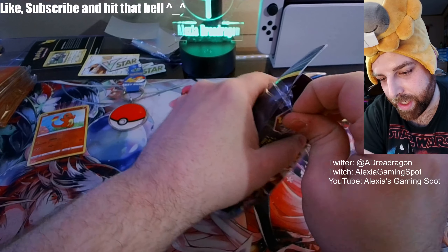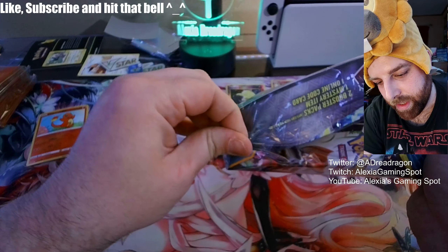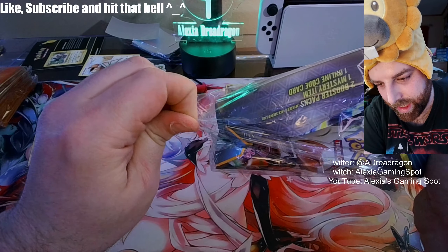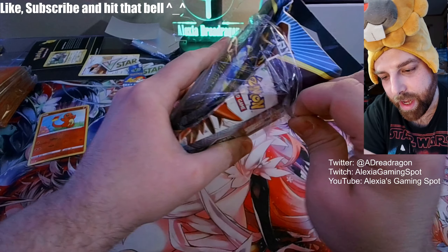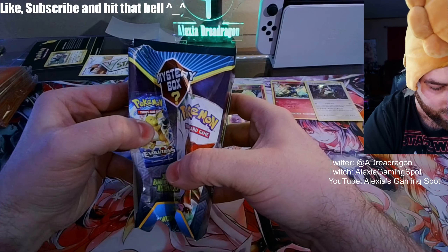Let's see the damage up close and personal — what happens to a mystery box that gets rammed on the corner. Oh my goodness.